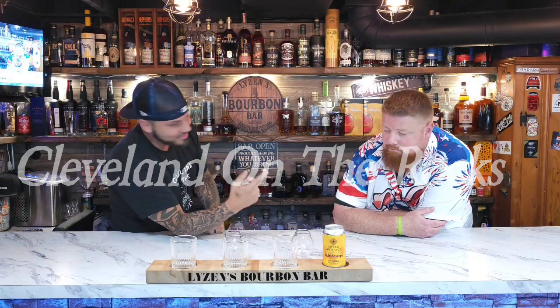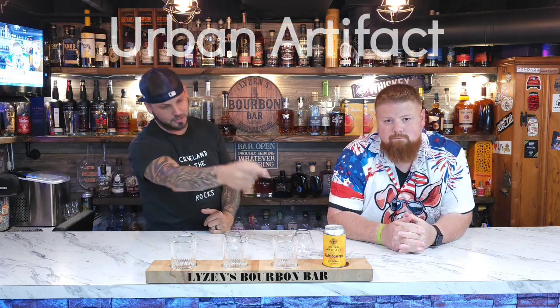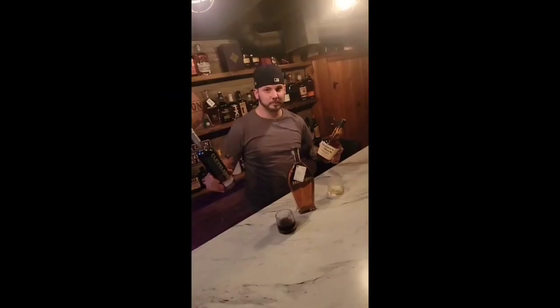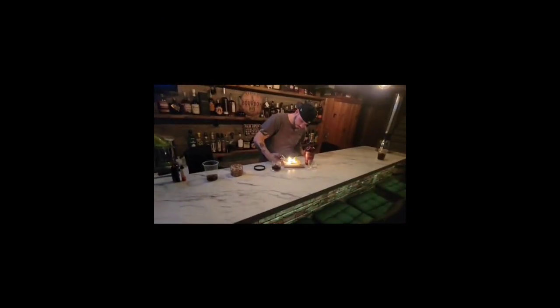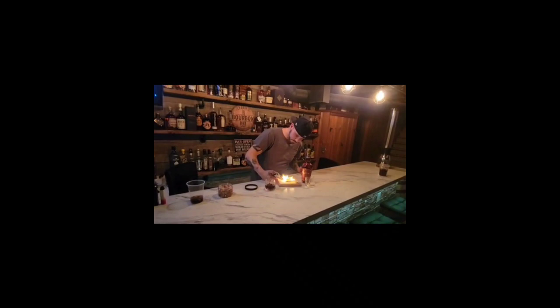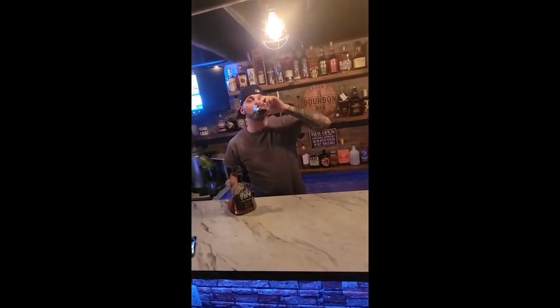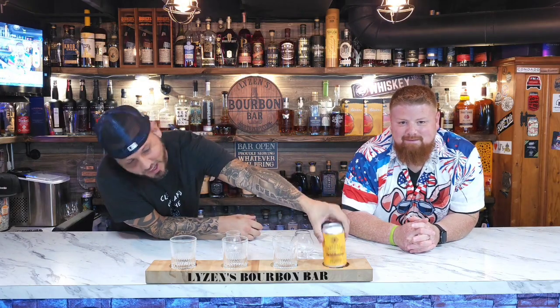Welcome back to Cleveland on the Rocks. I'm the Bourbon Bar, I'm Matt and that's Keith. We got a new beer from Urban Artifact. Welcome back guys, so we got our beer here from Urban Artifact.